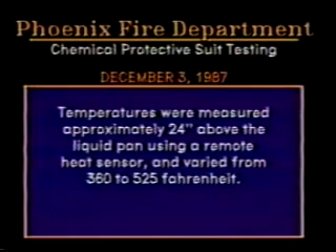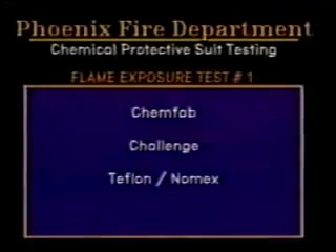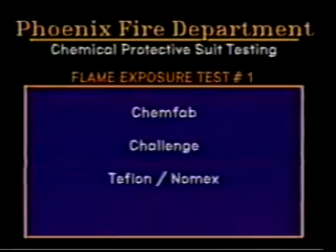An audio tone will sound 10 seconds into each burn. Test number 1 is the ChemFab Challenge Suit, made of Teflon and Nomex.